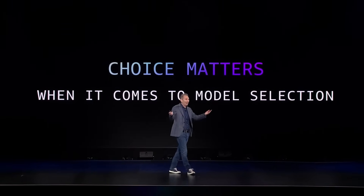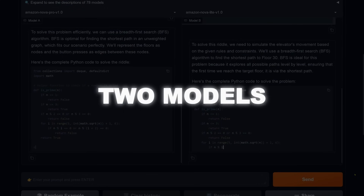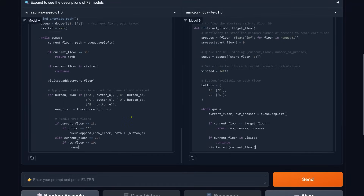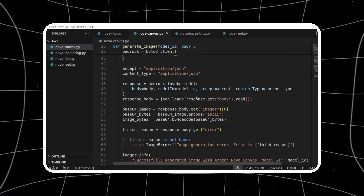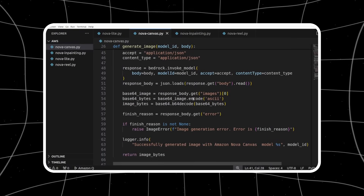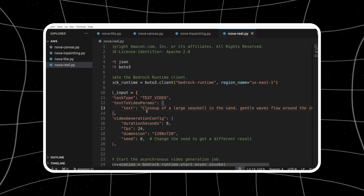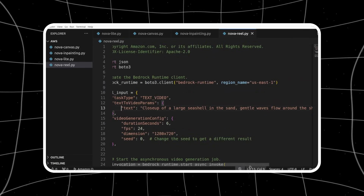The creative stuff is where it gets really wild. They've got two models — Canvas and Reel — that are basically like having an entire production studio in your pocket. Canvas can generate and edit images faster than most professional designers can open Photoshop. And Reel is cranking out 6-second videos in about 3 minutes, complete with camera moves that would take a video editor hours to perfect.